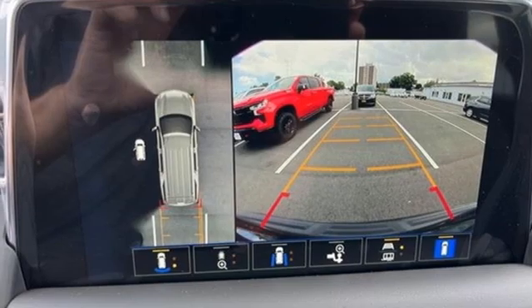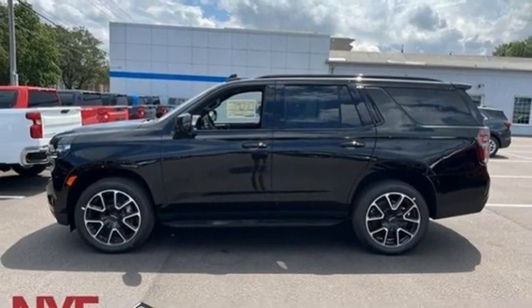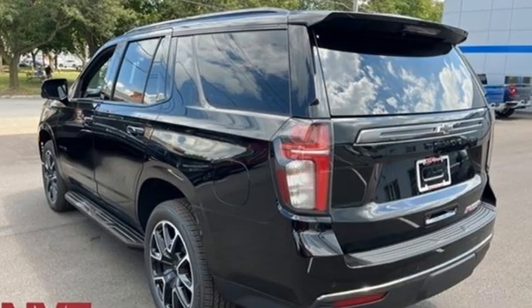Dual zone climate control, inductive device charging, streaming audio, hands-free liftgate, 4-wheel drive, and V8 engine.